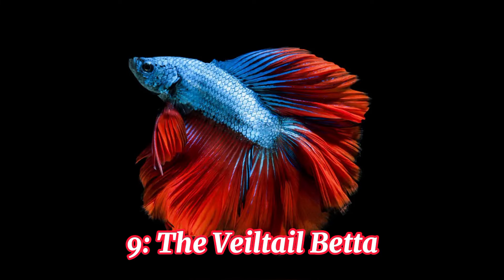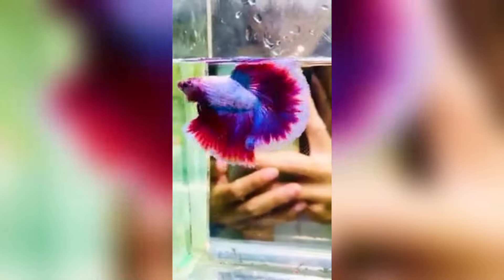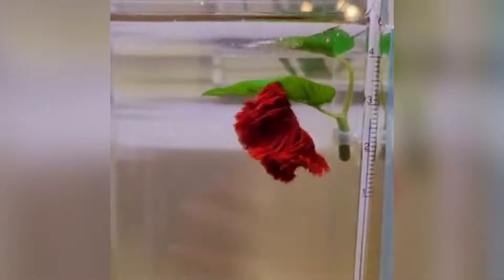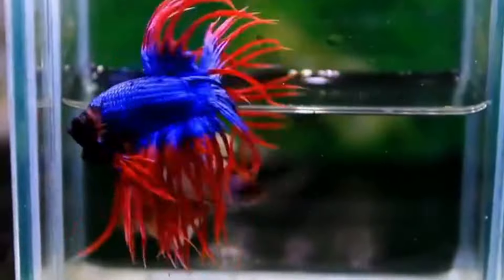Number 9, the Veiltail Betta. Next up is the Veiltail Betta, known for its long, flowing fins that resemble a delicate veil. These fins can reach up to twice the length of the betta's body, creating a truly elegant and graceful appearance.